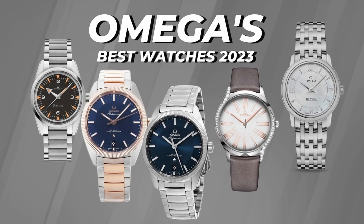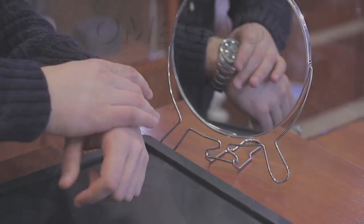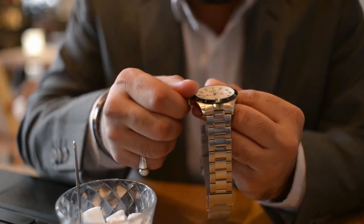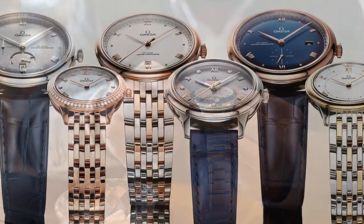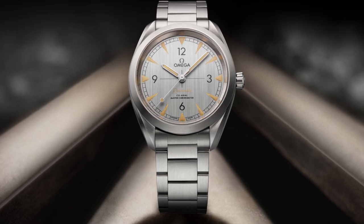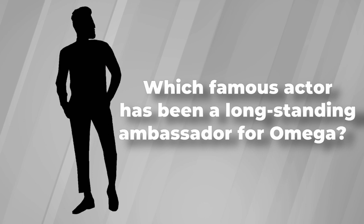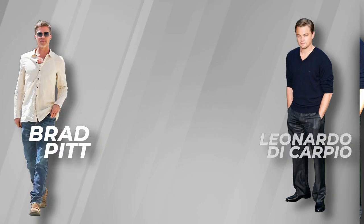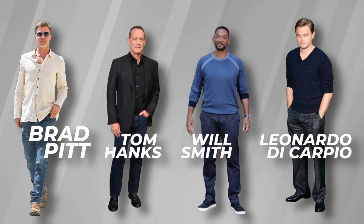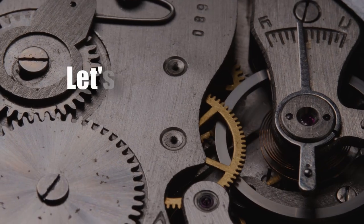Omega's best watches of 2023 — whether you're a connoisseur of classic styles or a trendsetter pushing boundaries, Omega has something extraordinary in store for you. But before we reveal the finest timepieces, test your knowledge with an Omega trivia question: which famous actor has been a long-standing ambassador for Omega? Is it A) Brad Pitt, B) Leonardo DiCaprio, C) Tom Hanks, or D) Will Smith? Stay tuned until the end of the video for the answer. Let's begin.